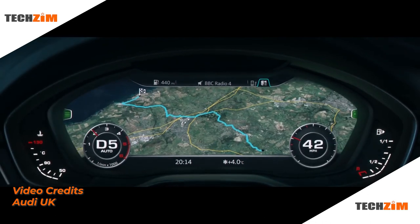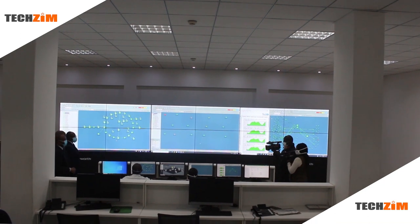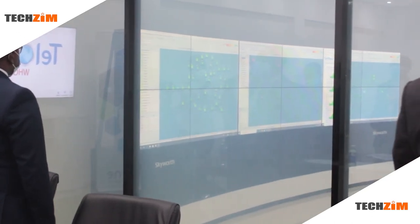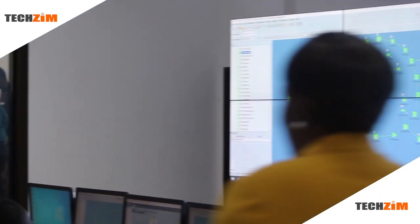And that is what Tel One's new network operations center is — a fancy new dashboard for the technicians to see what's going on on the network, and hopefully react quicker to any fault, ensuring that the subscribers endure the least possible time without internet access.